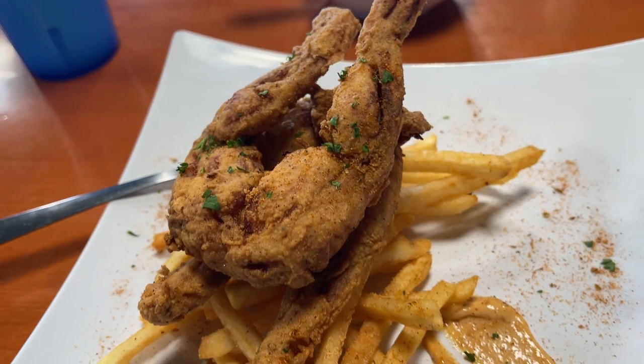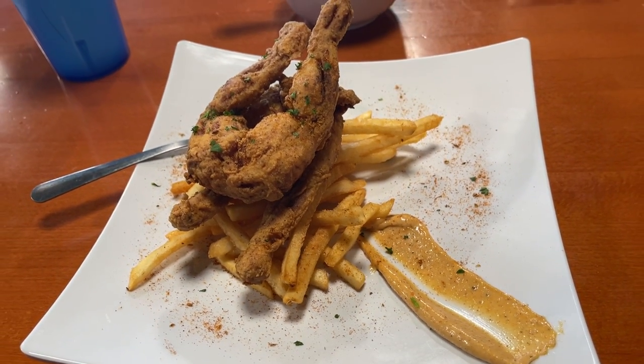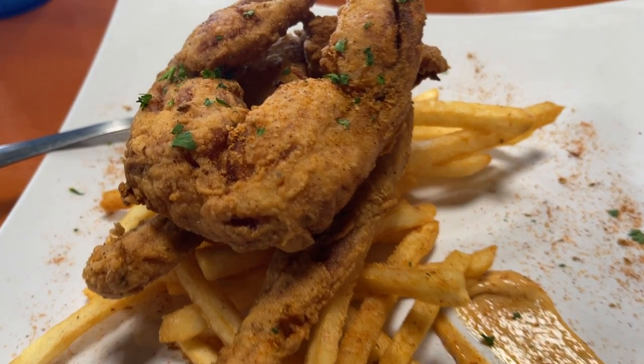So we also have some frog legs here served with some fries and some chili lime aioli. Look at that — it just looks like a nice little chicken wing. Before we try it with the aioli we're gonna have to give it a go straight up.